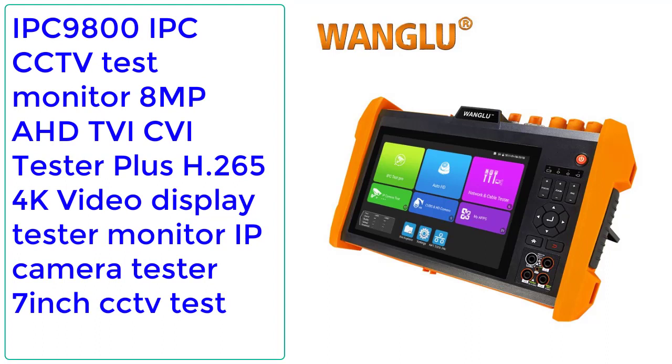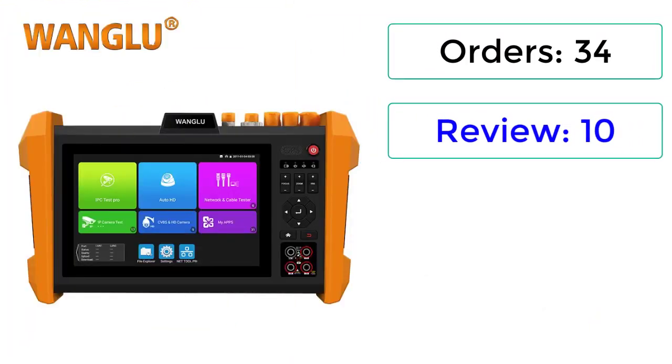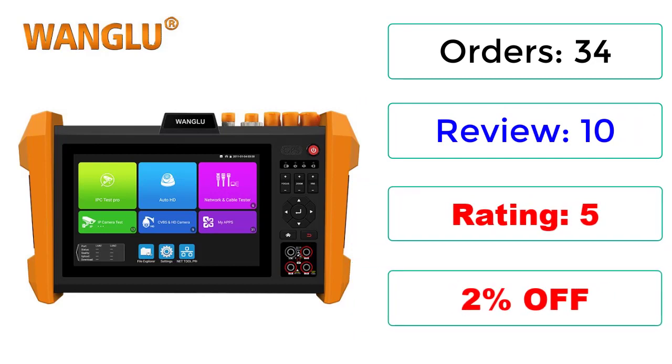Number 1: IPC 9800 CCTV Test Monitor, 8MP AHD TVI QI Tester Plus, H.265, 4K Video Display Tester Monitor, IP Camera Tester, 7-inch CCTV Test. Orders: 34 Reviews, 10 Ratings, 5 stars, 2% Off.